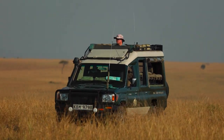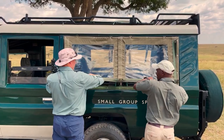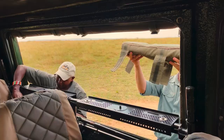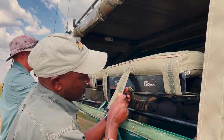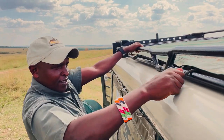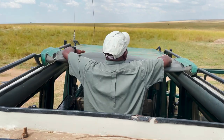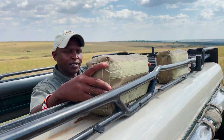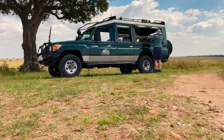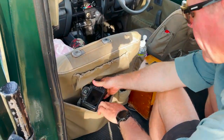Wild4 African Photo Safaris have two amazing vehicles in Kenya that were custom designed for wildlife photography. Before we headed out we quickly stopped under a tree to set everything up for our first game drive. I'll link to another video where Wild4's founder Stu Porter shows you all the modifications that make this the best vehicle for wildlife photography in all of Kenya.